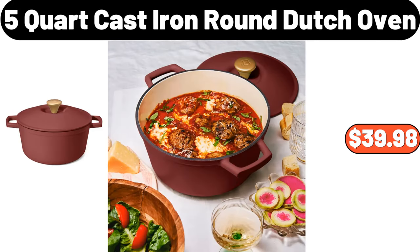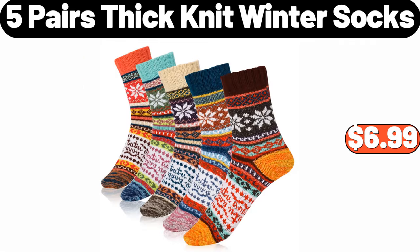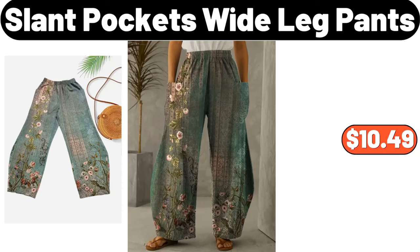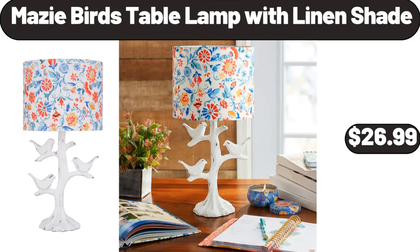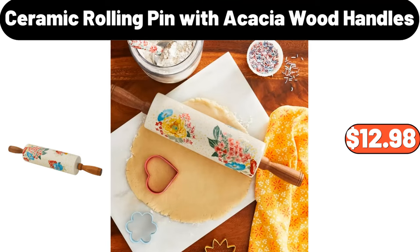5-Quart Cast Iron Round Dutch Oven, $39.98. Spinach Goat Cheese or Goat Cheese Fig Pizza, $4.49. 5-Pairs Thick Knit Winter Socks, $6.99. 5-Quart Cast Iron Round Dutch Oven, $28.99. Slant Pockets Wide Leg Pants, $10.49. Mazy Bird's Table Lamp with Linen Shade, $26.99. Striped Square Lunch Bag, $1.99. Ceramic Rolling Pin with Acacia Wood Handles, $12.98.